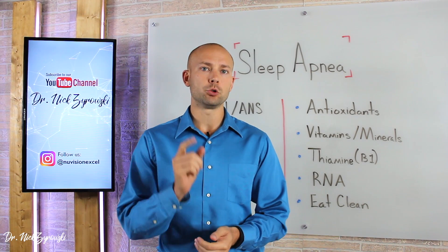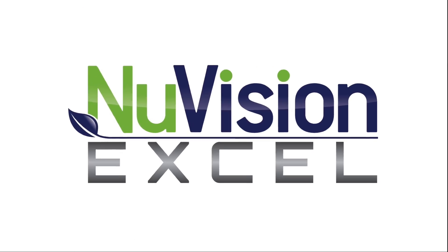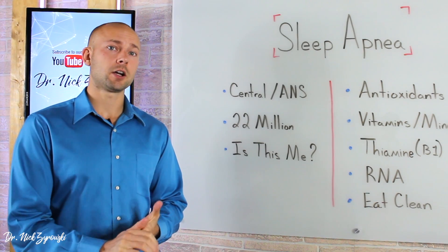In this video, you'll discover a nutritional approach to sleep apnea. Hi, I'm Dr. Zyrowski from NuVisionExcel.com.